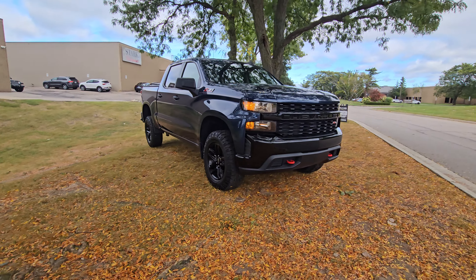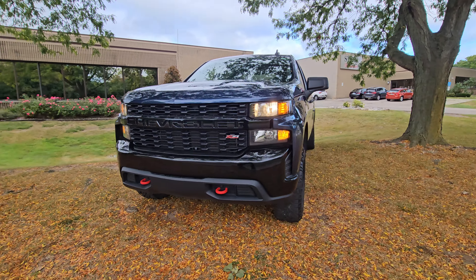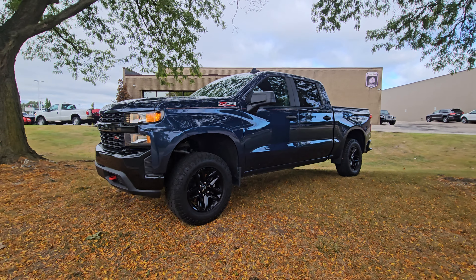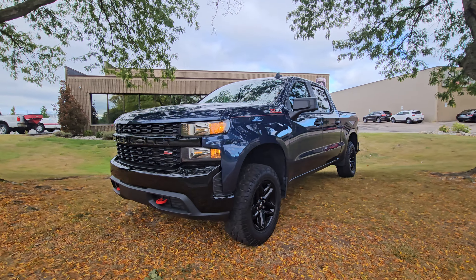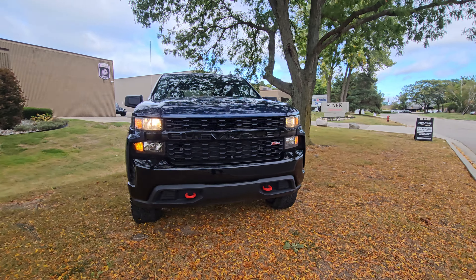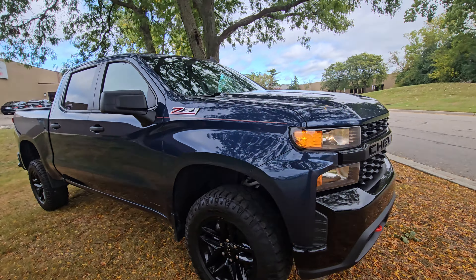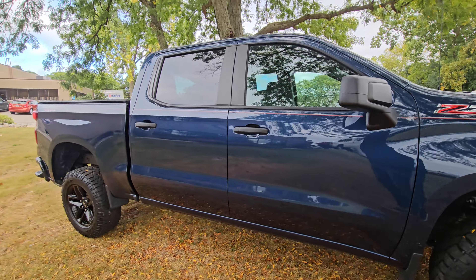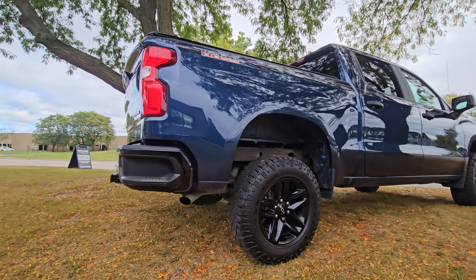Hello everyone and welcome to City of Cars. Today we're doing another walk-around video, this time on a 2021 Chevrolet Silverado Trail Boss edition. It's a Z71 package — gotta love those red tow hooks in the front. They definitely give it a lot of presence, especially with that blue — I want to say it's like North Sky Blue Metallic paint. Absolutely beautiful looking truck with the red decals and blackout wheels.